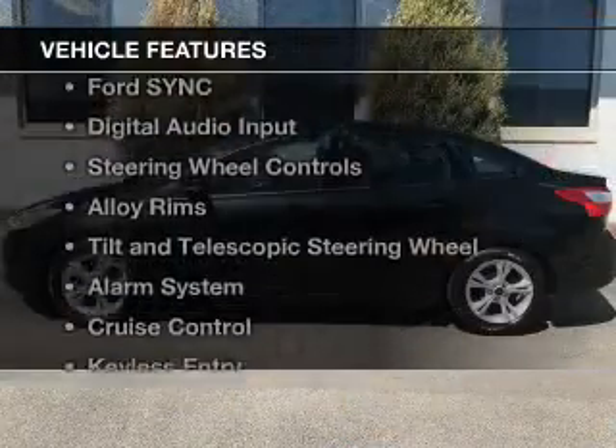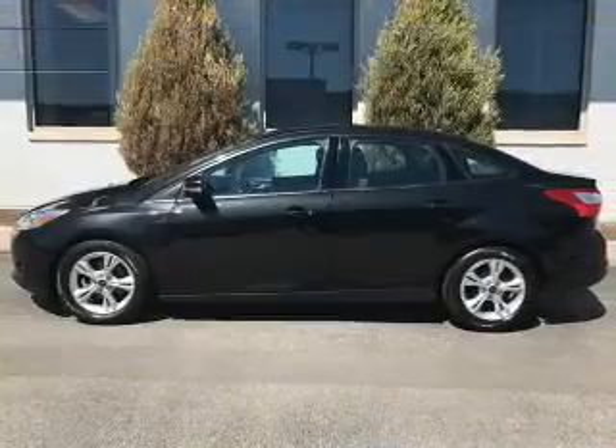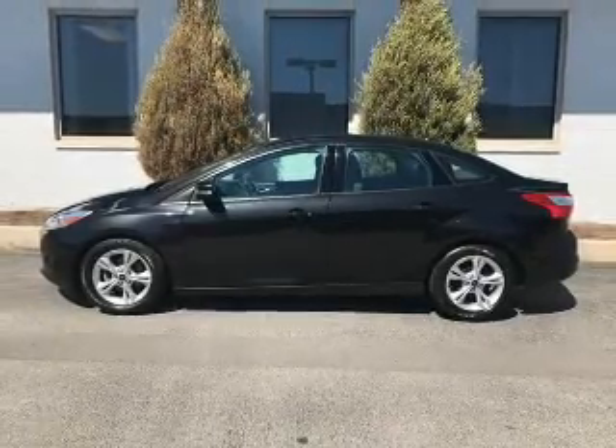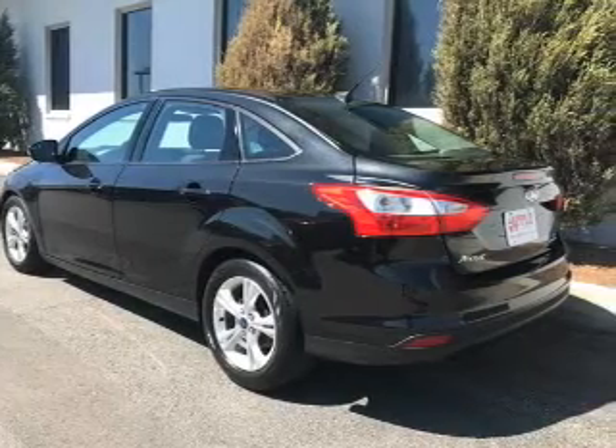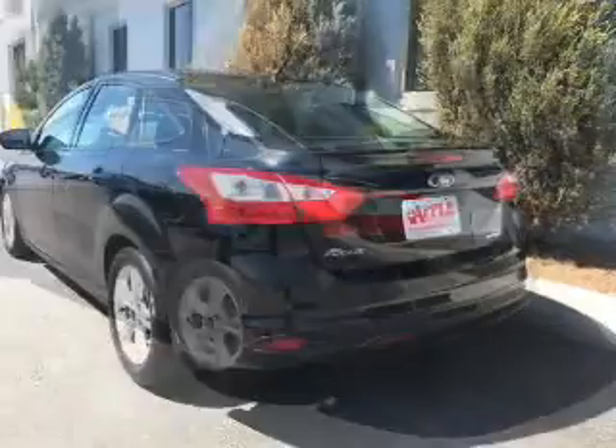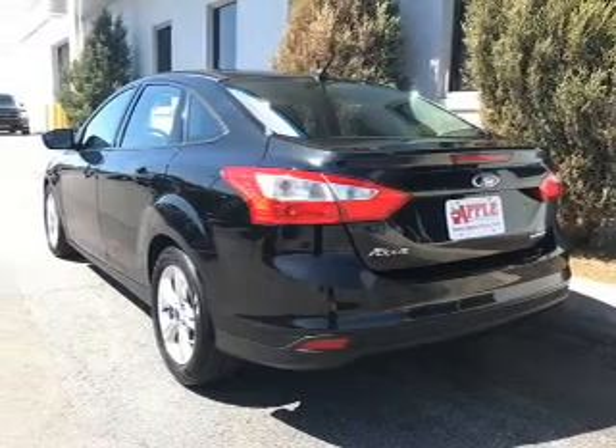The features include a power sunroof, internet connectivity, Ford Sync voice activation, digital audio input, steering wheel controls, alloy rims, a tilt and telescopic steering wheel, an alarm system, cruise control, and keyless entry.